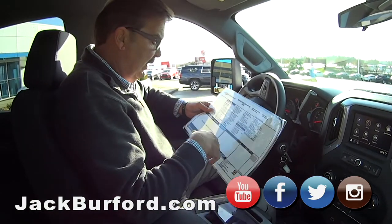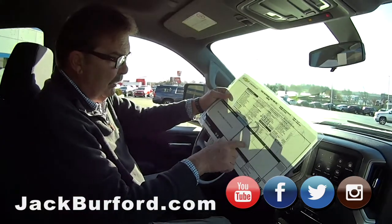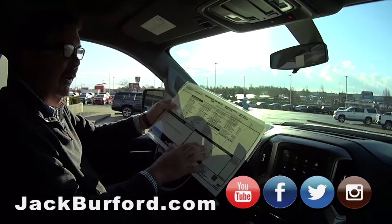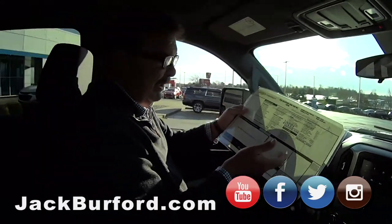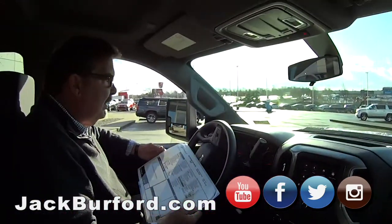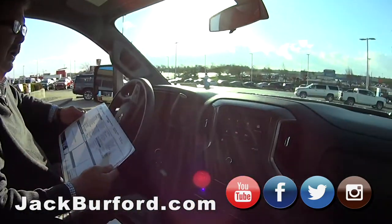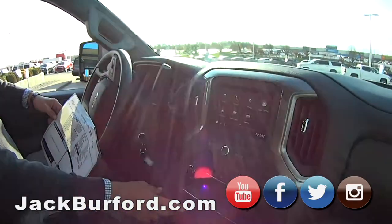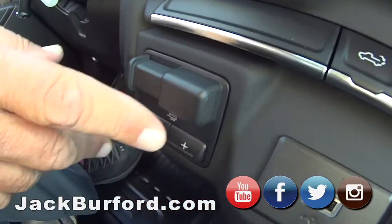Six-speed automatic transmission. You'll notice they don't rate this thing for fuel economy — they haven't wrecked enough of them yet to put it safely. But you know, it's just a work truck. So you put a brake box and all that good stuff.